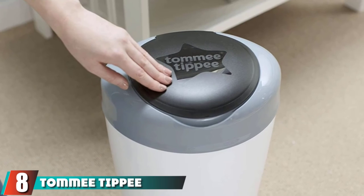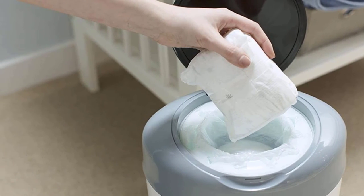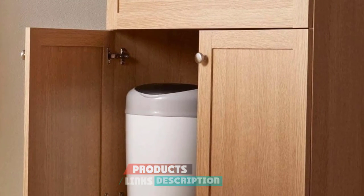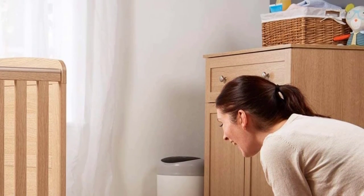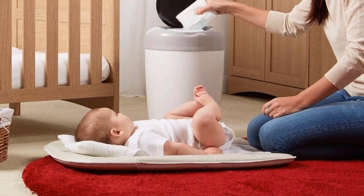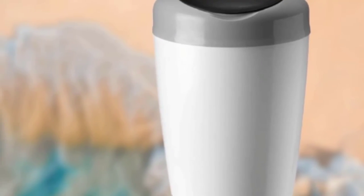The number eight position is held by the Tommee Tippee Simple. The Tommee Tippee Simple is a germaphobe's best diaper pail, with antibacterial liners that kill 99 percent of germs and trap smells too. The design is simple — just lift the lid and put the diaper in. Price matters, and this is the least expensive diaper pail on the list, yet it does an excellent job of hiding smells.